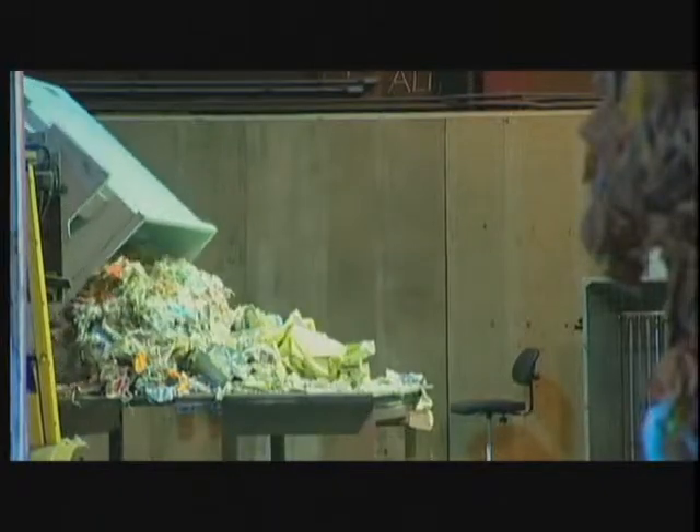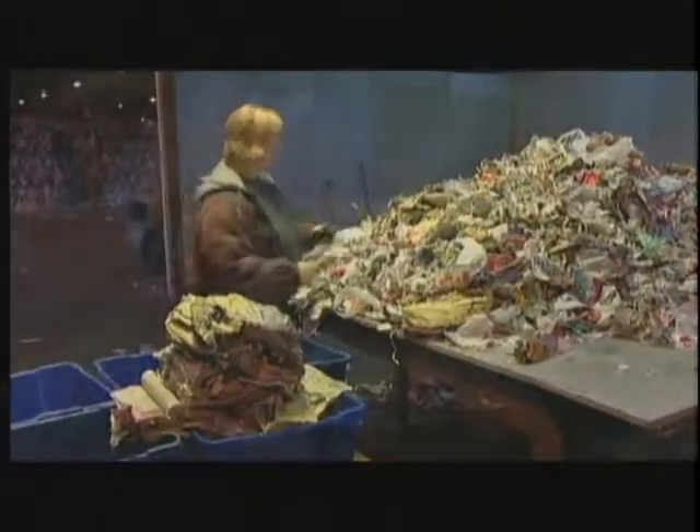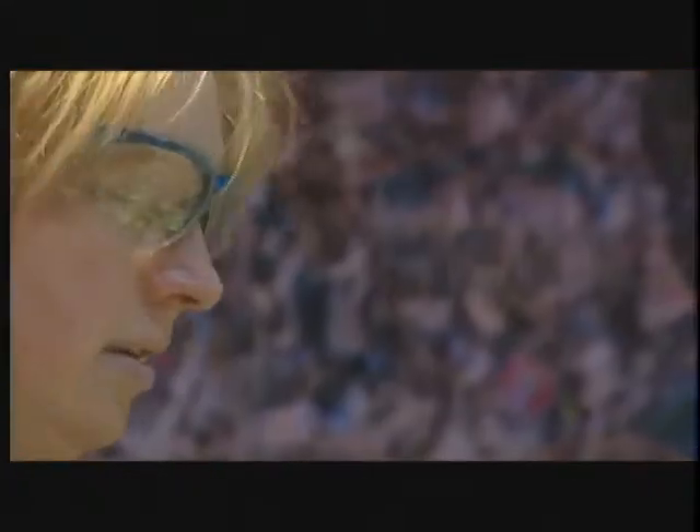QIA stands for Quality Inspection Activity. We sort through the bales and separate them into categories. We take a 300-pound sample from every bale and put it on the table, separate our categories, and then separate the glass at the end. We do it to give feedback to the suppliers of what kind of quality of bales we're getting, how much contaminants and prohibitives are in our bales.